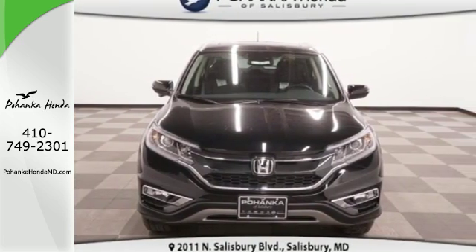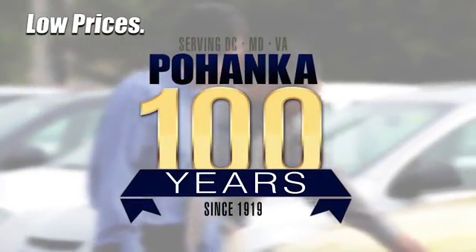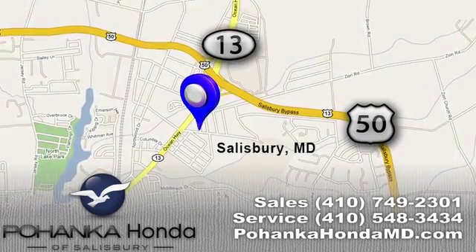Come take a look today. Great service, great selection and low prices — that's why Pohanka Honda of Salisbury is a great place to buy a car. We're conveniently located on Route 13 in Salisbury, Maryland.